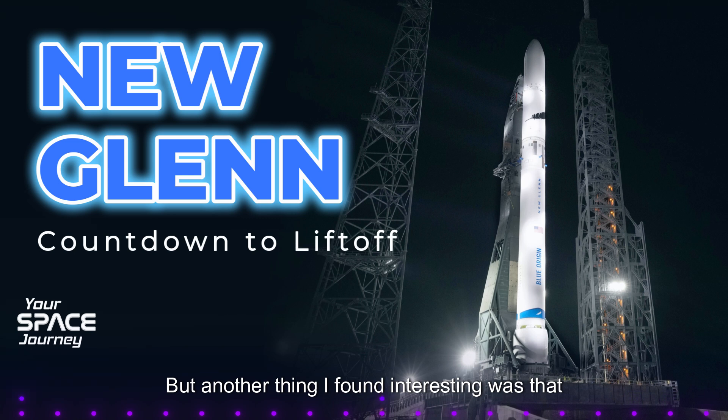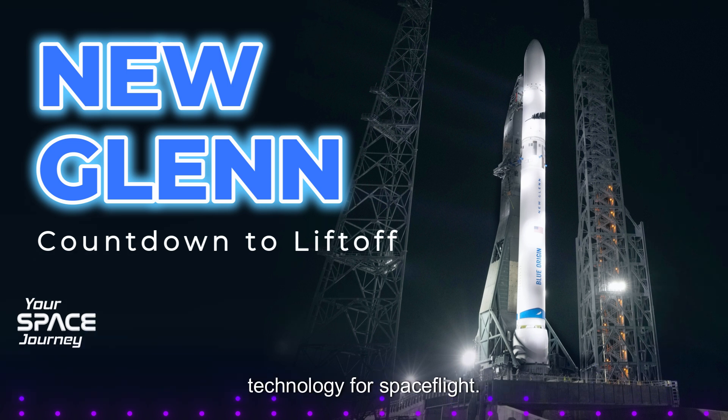Another thing that's interesting is that these engines are entirely American-made — that's a big deal. It reduces America's reliance on foreign technology for spaceflight, which has implications for national security and self-sufficiency in space. So New Glenn isn't just about pushing the boundaries of space travel; it's also about bolstering American capabilities.